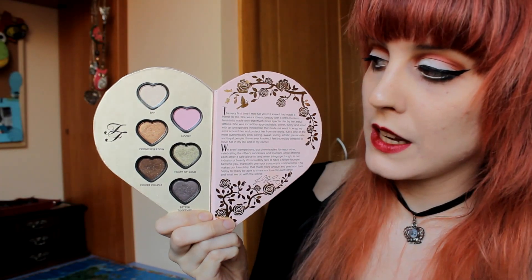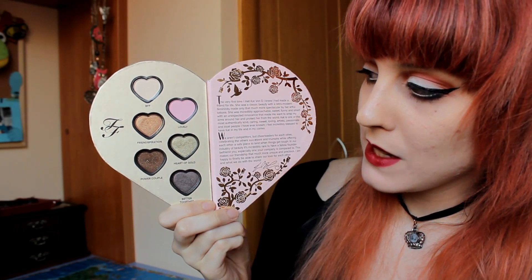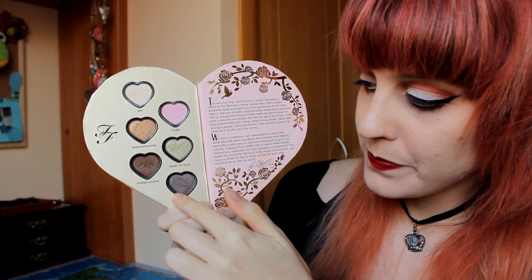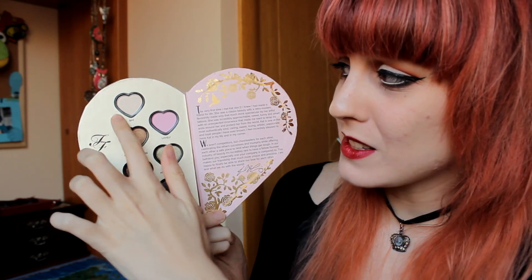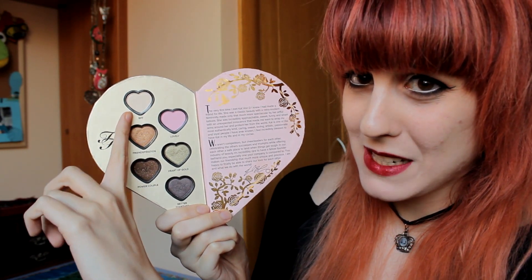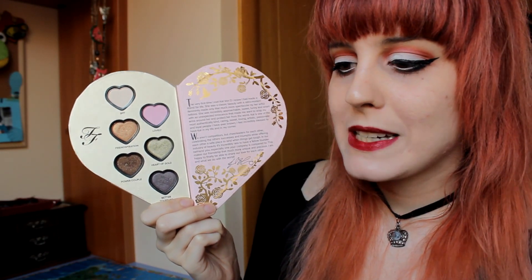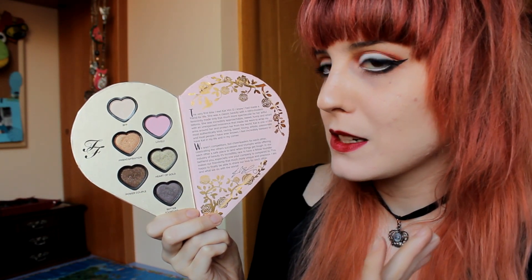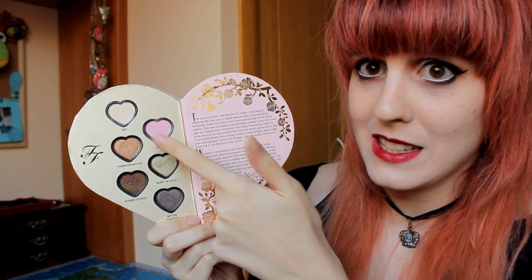Now I'm going to talk about the Too Faced side of the palette. On this side you get two matte eyeshadows, three shimmery ones, and one glittery eyeshadow. This white eyeshadow isn't that pigmented. And then this baby pink — I was really excited to try it, but I was so disappointed because it's like not pigmented at all, to be honest. You need to apply it several times in order to make it look like the color you can see in the pan.